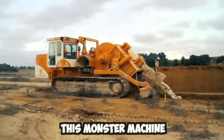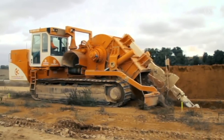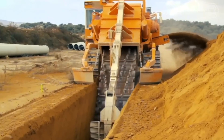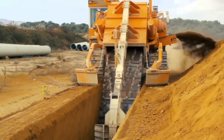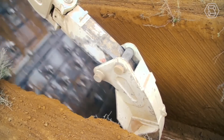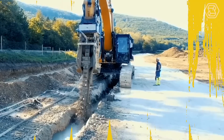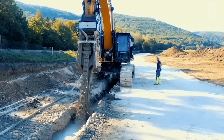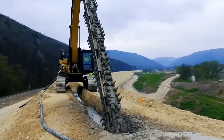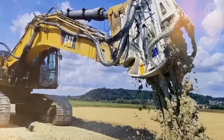This monster machine can dig trenches in seconds. Made by a company called NextTrencher, it can dig holes up to five and a half meters deep and one and a half meters wide. The trenching machine is used to lay down water pipes and fiber optic cable. Chain trenchers are used in a variety of applications, including laying pipelines, installing underground utilities, and digging drainage ditches, capable of excavating trenches of various depths and widths depending on project requirements.